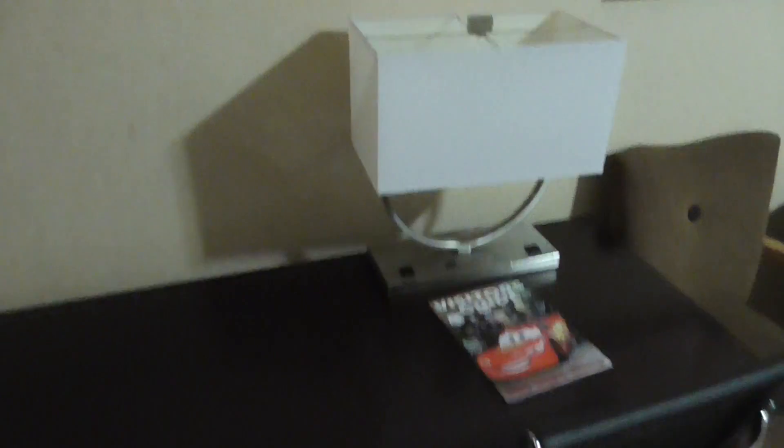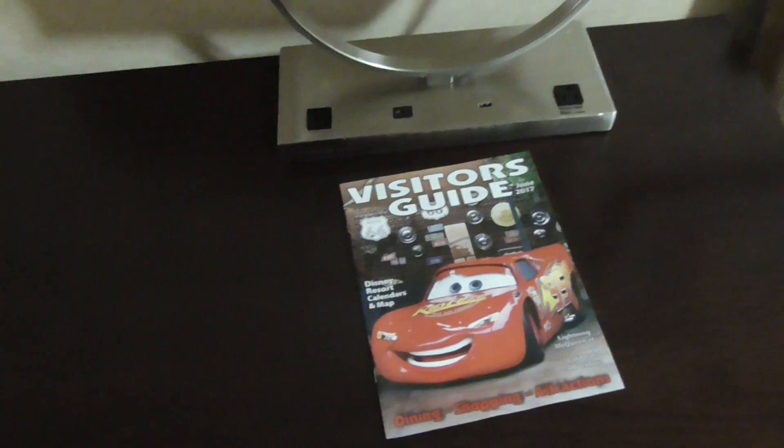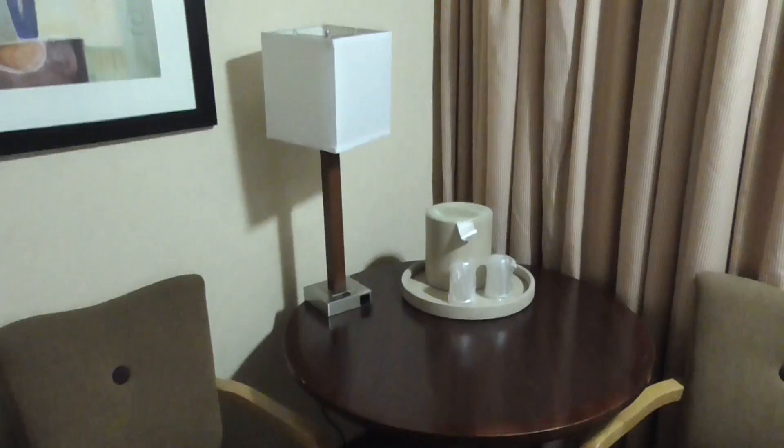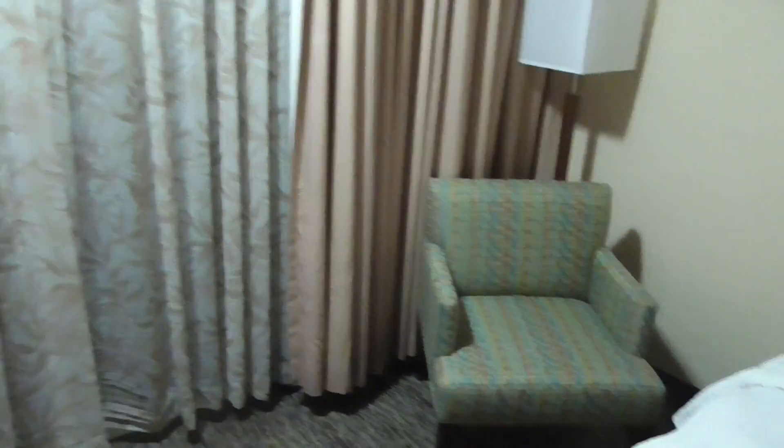In here is my fridge, which looks like it's switched off right now. I've got a kind of working desk and a visitor's guide — I badly need that. We have a seating area over here, and another chair by this bed.